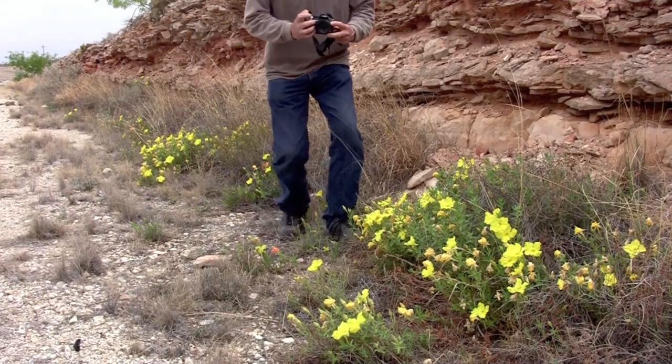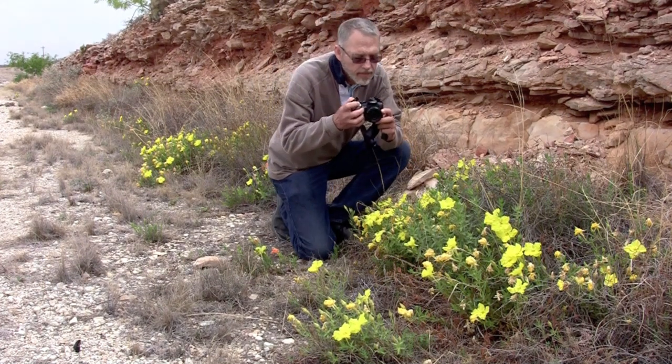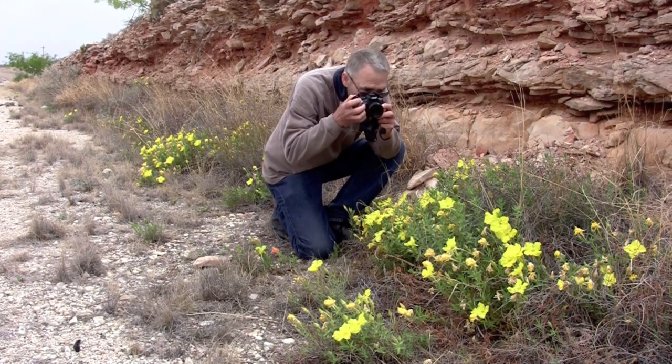In spite of the harsh environment, there are many photo opportunities for wildflowers and wildlife.